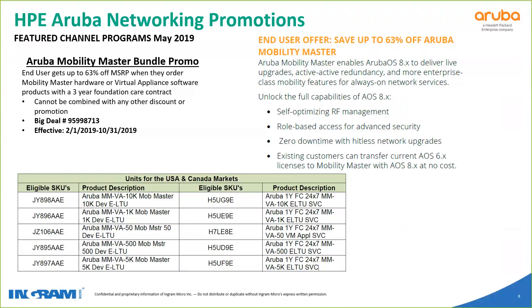If that interests you, the Mobility Master promo bundles the virtual or hardware appliance with three-year support. If you are interested in Mobility Master — virtual or hardware appliance, whatever is your choice — if you tack on the three-year support, you're going to get 63% off list. Super awesome opportunity if that's the positioning you're doing with your customers. It does go through the end of the year — the HPE year — and it is the same for all partner levels.